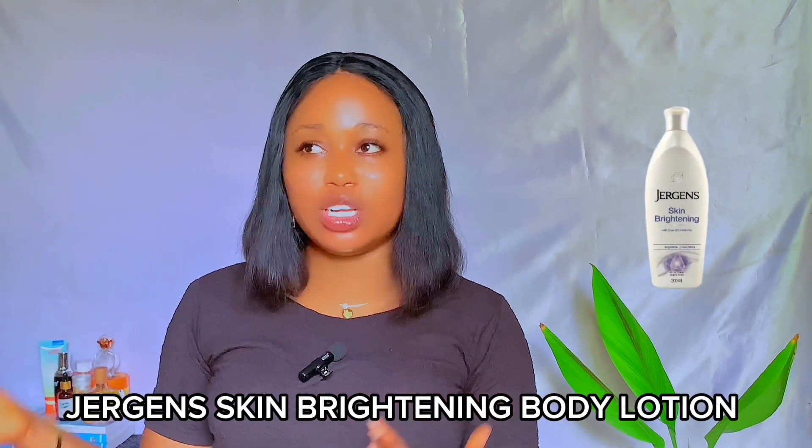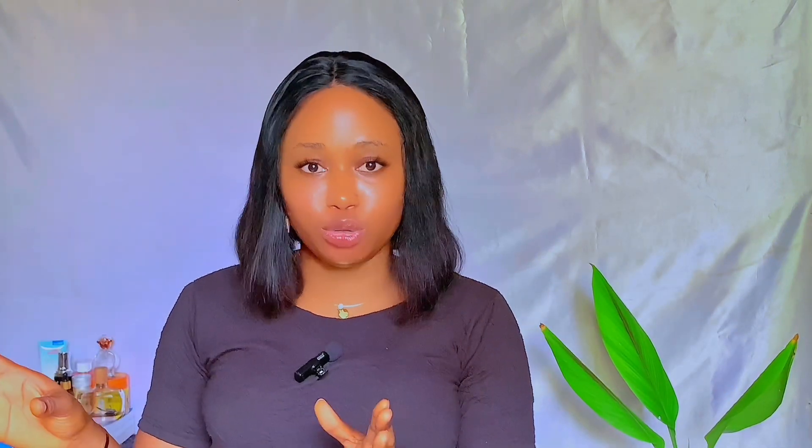Another body lotion suitable for fair skin is the Jeggis Skin Brightening Body Lotion. It's not very popular here in Nigeria, but it provides great brightening benefits. It's actually formulated with fair skin in mind because it contains a dual UV protector that helps protect your skin from the sun — so once you're using a body lotion that guards your skin from the sun, you will never go dark. You won't deal with skin tanning or hyperpigmentation. It gives your skin a luminous, visibly lighter appearance and penetrates deeply while being lightweight.